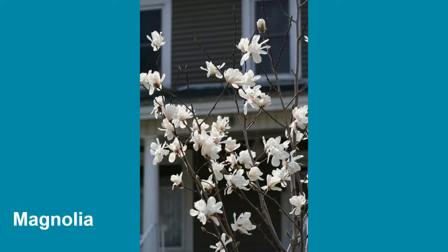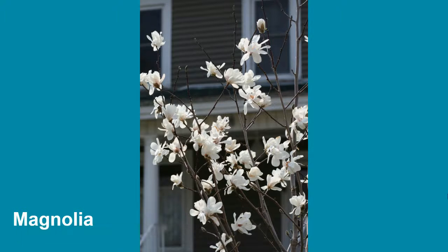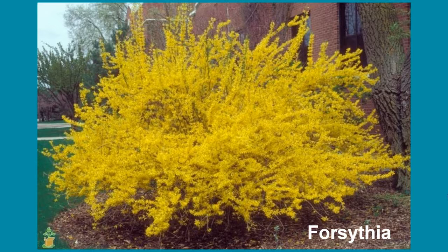This is a magnolia tree, and you can tell it's a magnolia because of these little finger petals that are sticking out and blowing in the wind. And this is a forsythia — I'm sure you've seen one of these — bright yellow.